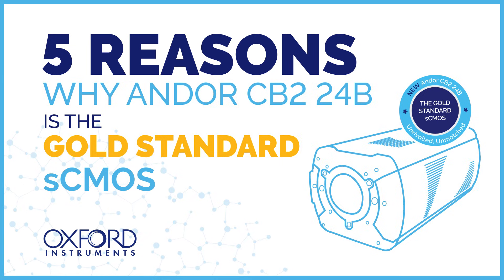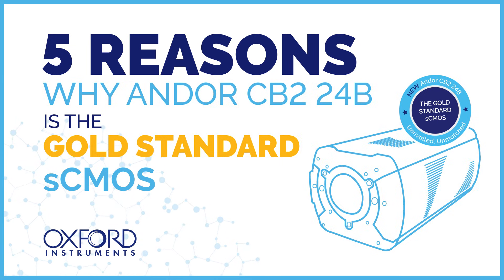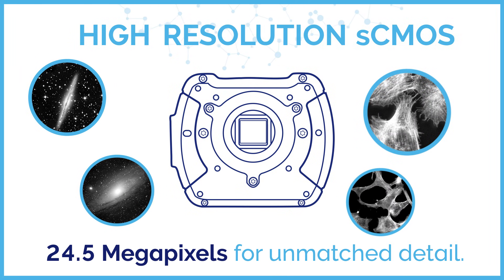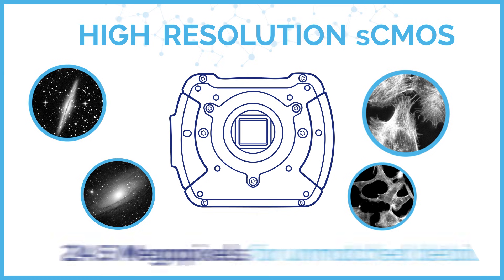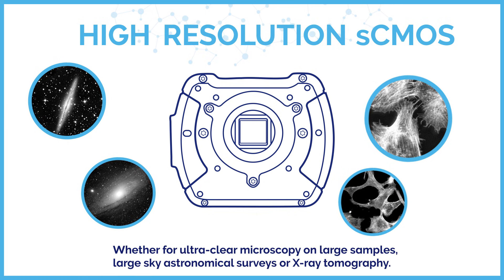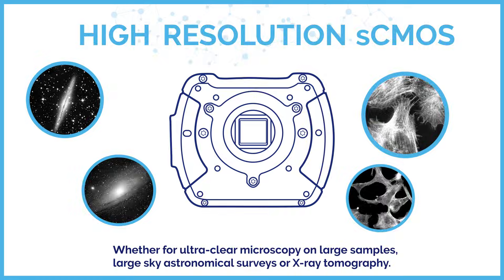5 Reasons Why the Andor CB2-24B is the Gold Standard sCMOS. High-resolution sCMOS: 24.5 megapixels for unmatched detail. Whether for ultra-clear microscopy on large samples, or large sky astronomical surveys.